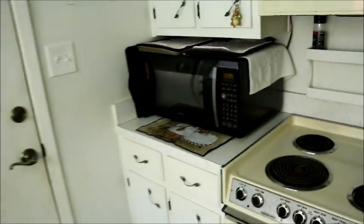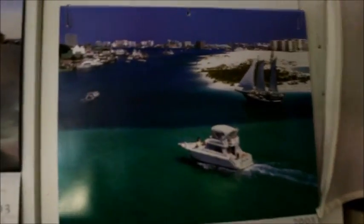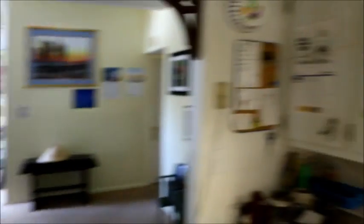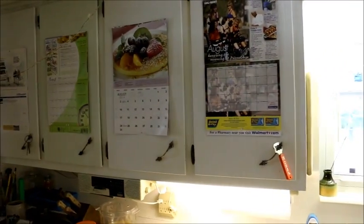I told you I have a lot of calendars. I haven't even changed them yet — this is still August 2003. What the hell's wrong with me? I've got calendars all throughout the kitchen. This is kind of a cool calendar — it's a calendar of dust and photos. I've got to stop panning so fast.